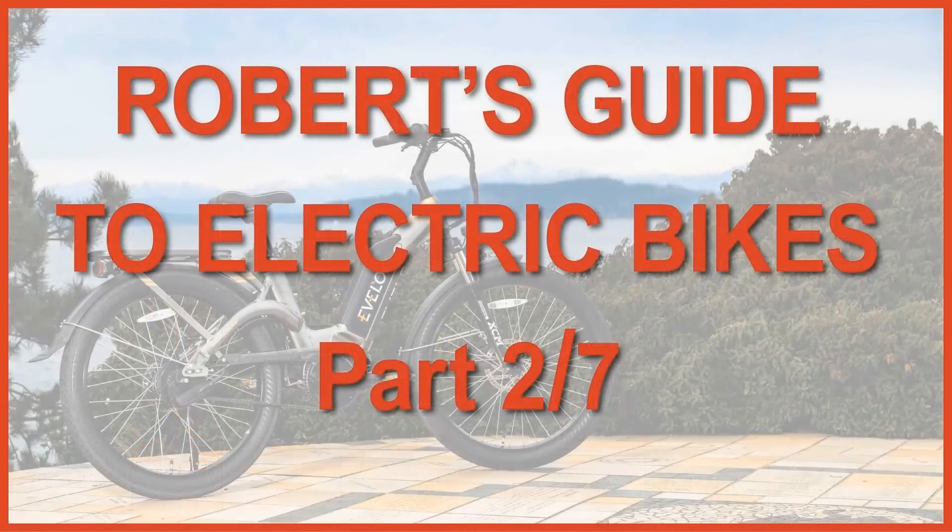This concludes part one of Robert's guide to buying an electric bike. Join me for part two, where we will be talking about motors. You won't need any technical knowledge to understand what I'll be talking about, but there are differences about motors that you must be aware of — otherwise, you could end up making the wrong choice. Don't miss that.